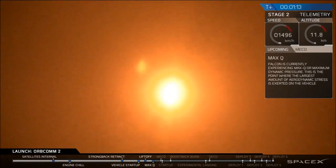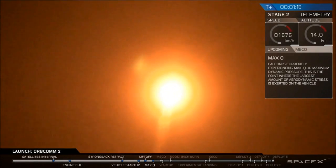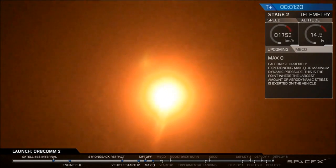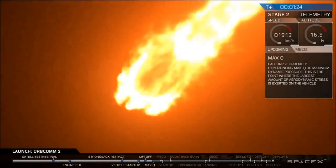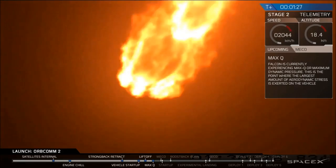The Falcon 9 has cleared the towers and it is rapidly approaching what's called maximum aerodynamic pressure. This is known as Max-Q. It's when the rocket is pushing hardest against the atmosphere. You can hear that everyone is dead silent as they're waiting for this.